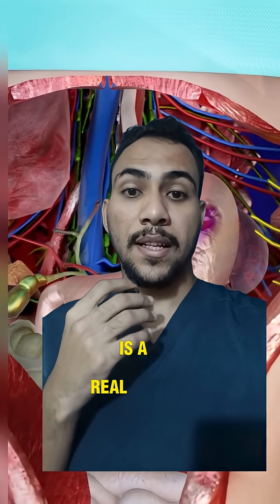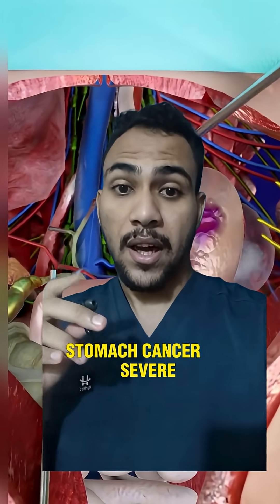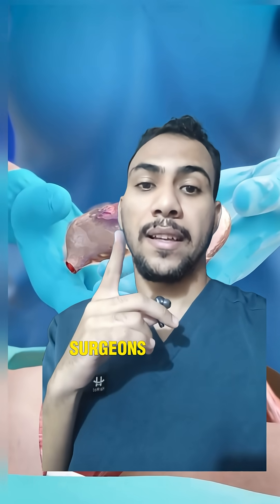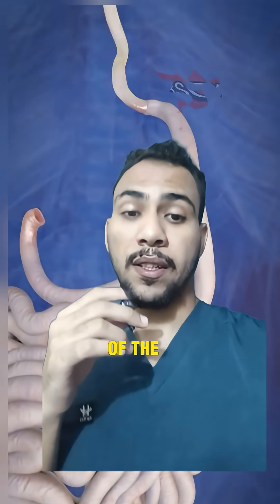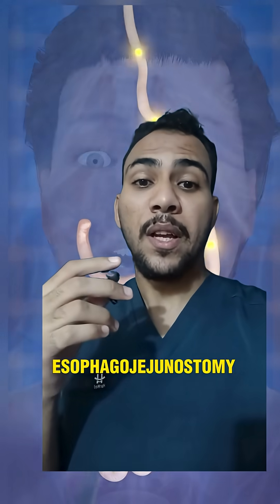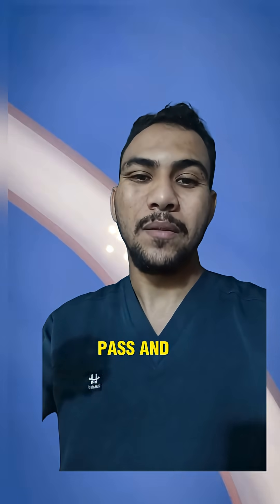Total gastrectomy is a real medical procedure. It is performed in cases like stomach cancer, severe ulcers, or other diseases where the stomach cannot be preserved. After a total gastrectomy, surgeons connect the esophagus to parts of the small intestine, often the jejunum, in a procedure called esophagojejunostomy or Roux-en-Y reconstruction, so food can still pass and be digested further down.